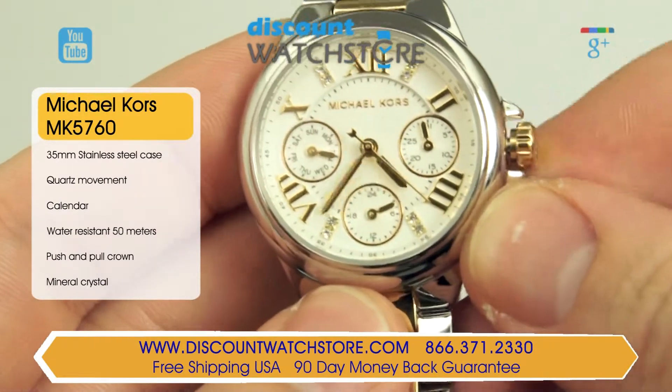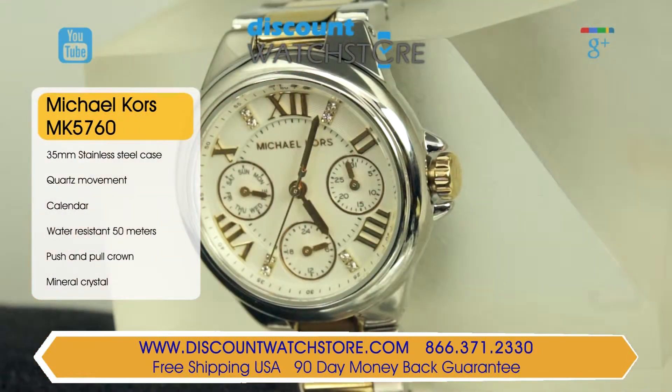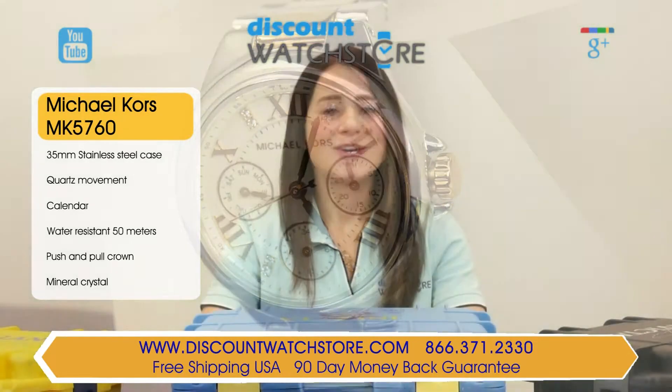The dial is protected by a scratch-resistant mineral crystal, which locks out dust and moisture. This watch is powered by highly accurate quartz movement made in Japan and is water-resistant to 50 meters.